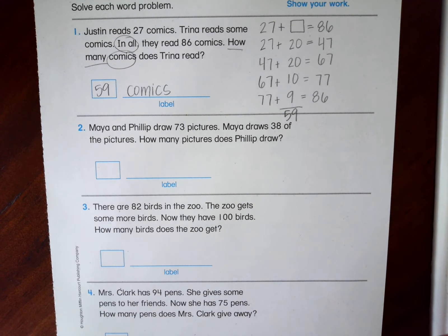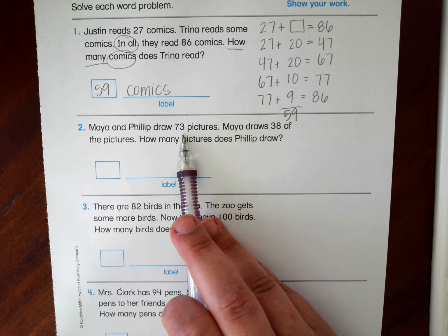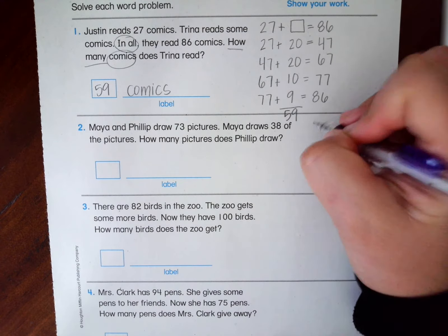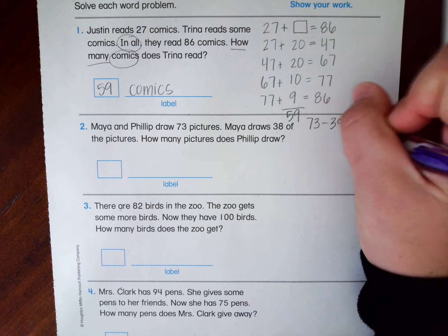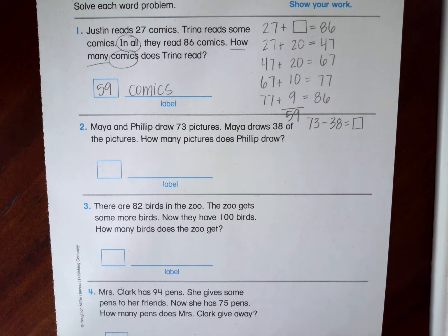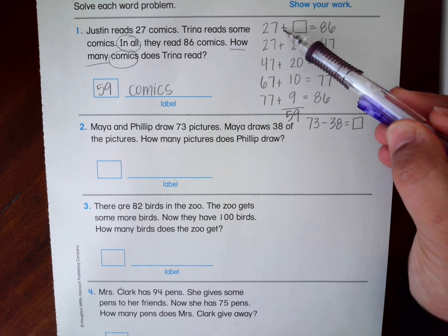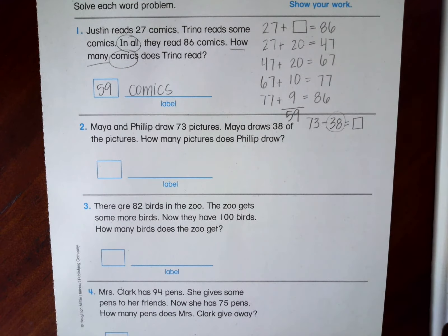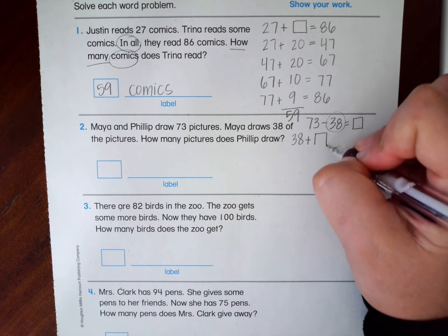Number two: Maya and Philip draw 73 pictures. Maya draws 38 of the pictures. How many pictures does Philip draw? We know that with the adding up method we are missing a partner, and we know that they're drawing a total of 73 pictures. We know that Maya draws 38. So if we were to write our problem as we read it, we would actually start with 73 minus 38 equals a box. However, since we are doing the adding up method, we need to set it up as an adding problem with our box in the middle.